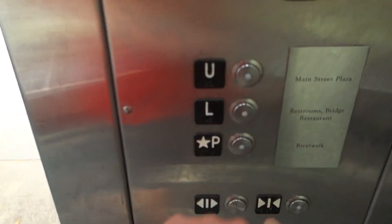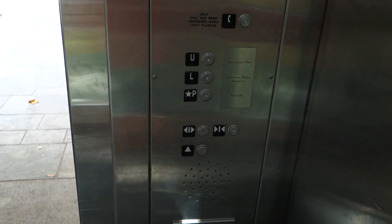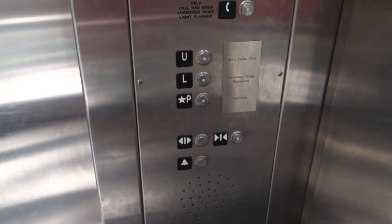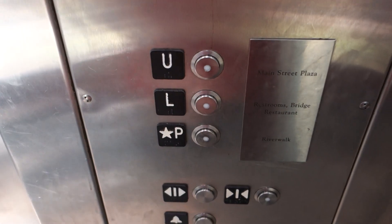Go down to lobby. Indicator barely works. The buttons don't really light up either — they light up, but barely.